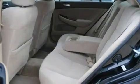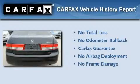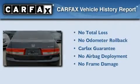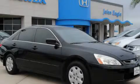Additional features include child safety seat anchors, a keyless entry system, and cruise control. Not to mention that this Honda qualifies for the Carfax buyback guarantee. Please call today to reserve this vehicle for a test drive.